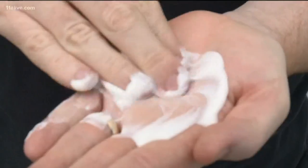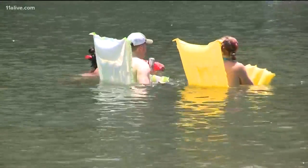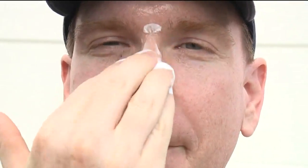Dr. Reddy suggests applying sunscreen every two hours. And if the bottle says waterproof, don't trust it — there aren't many lotions out there that truly resist water. So if you're going to be spending time out in the sun this summer, lather up, folks. It could save your life.